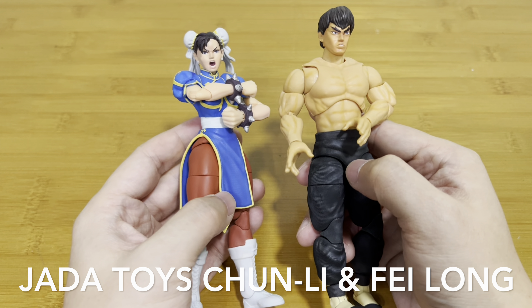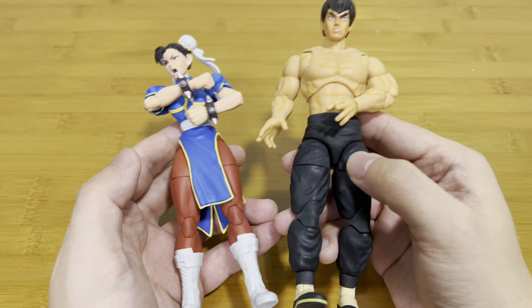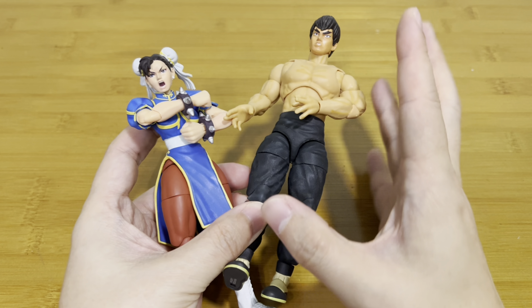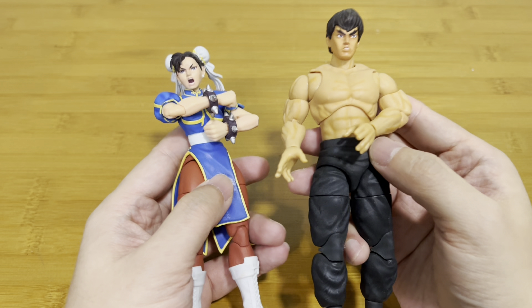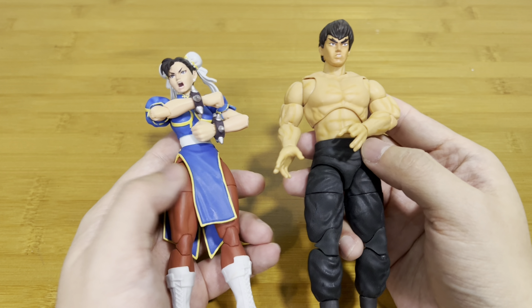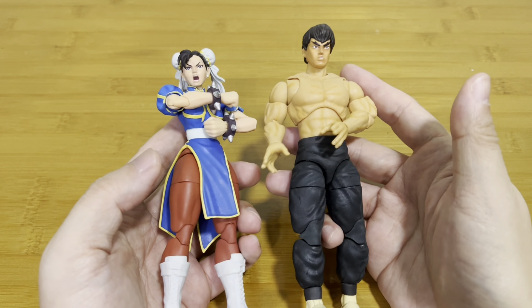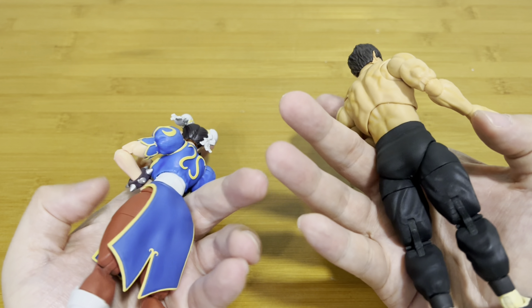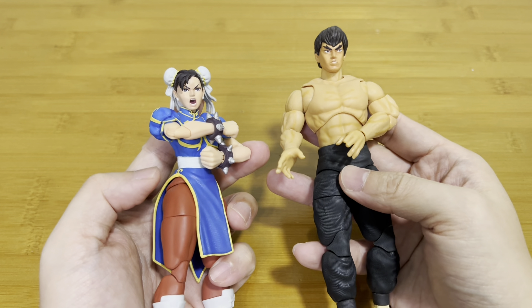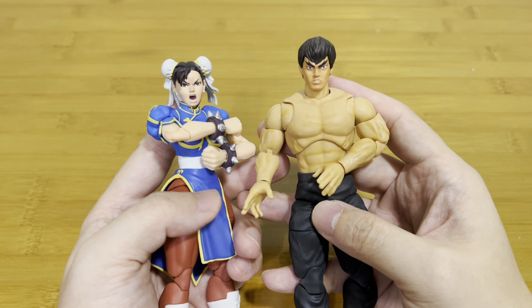Coming in at honorable mention number one is the up-and-rising Jada Toys Street Fighters. This brand is actually on the hype right now — they're becoming a trend. Their figures are very affordable, slightly cheaper than Marvel Legends, yet the quality is so good. They're making more and more characters from Street Fighter. If you're into Street Fighter gaming, this is one you should really collect because they are really affordable, the articulation is not bad, and the facial expressions are pretty good. I'm really looking forward to building out my full Street Fighter character collection.